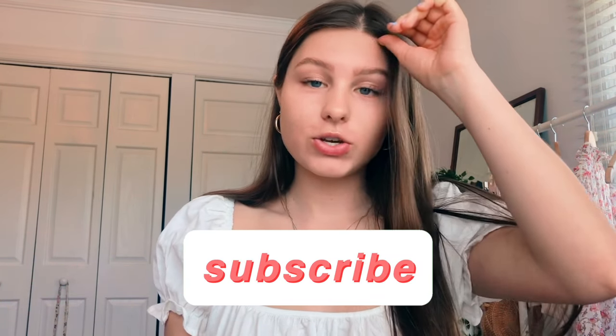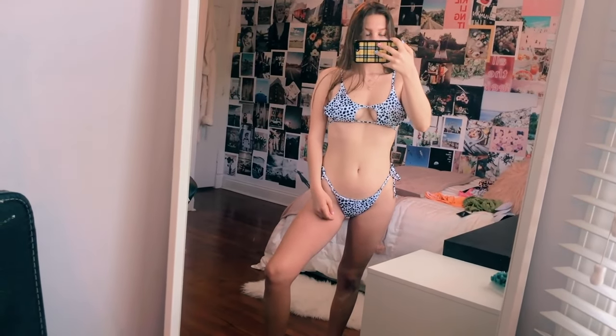Let's get right into the swimsuit haul. If you're not already subscribed to my YouTube channel, I would love to have you. Also give this video a thumbs up if you enjoyed it and comment down below what your favorite bikini is.